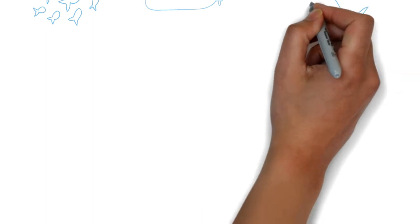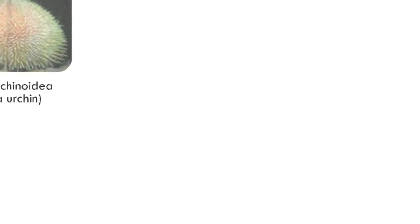Kelas untuk Echinodermata ini terbahagi kepada tiga yang utama. Yang pertama sekali adalah kelas Asteroidea iaitu starfish. Kelas Holothuroidea iaitu sea cucumber iaitu gamat. Dan kelas Echinoidea iaitu sea urchin.